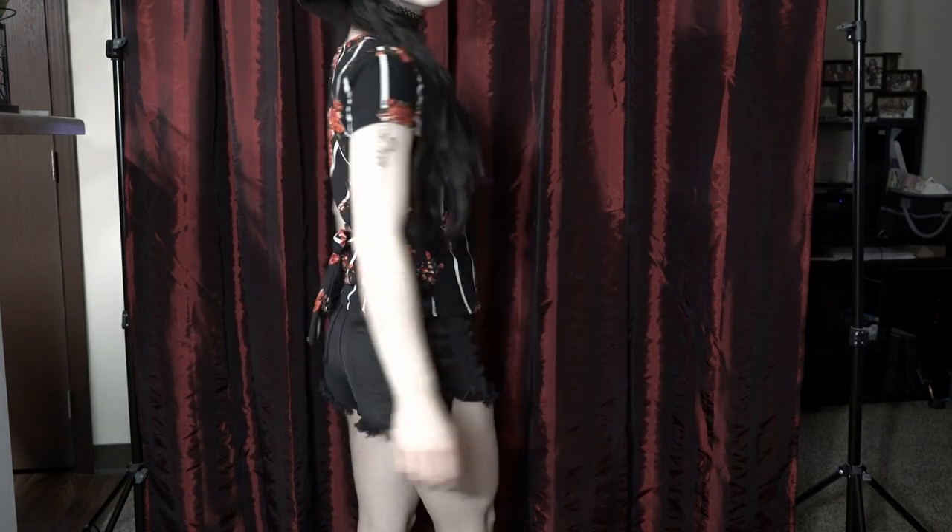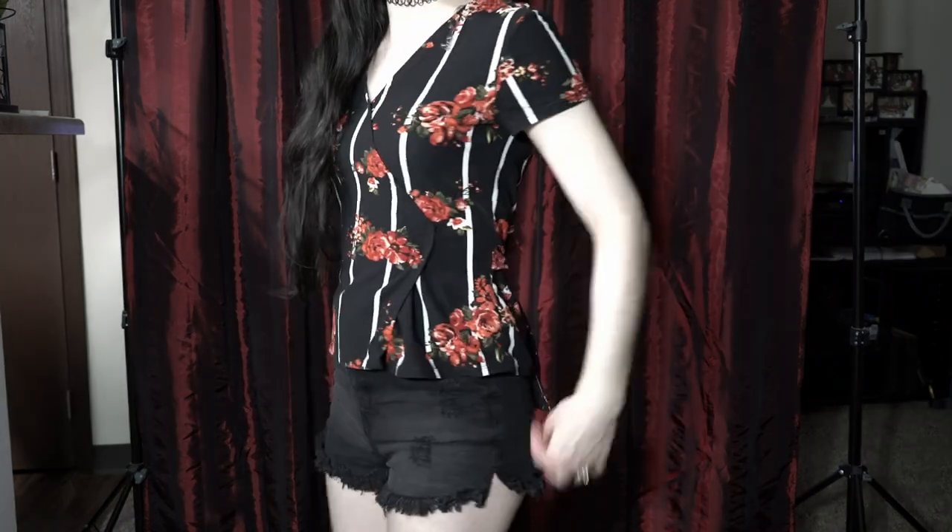Here we have the same pair of shorts, just with a different top. I tried to find something with a little splash of color — some red floral print.